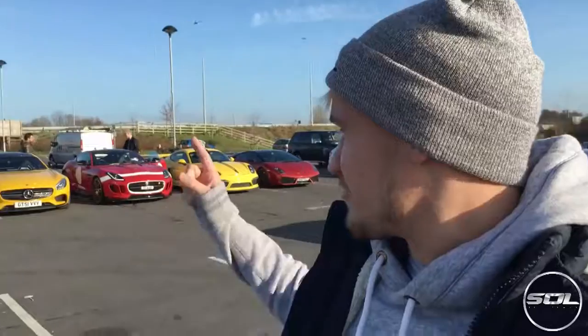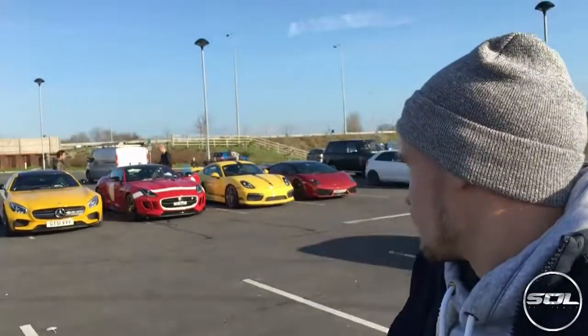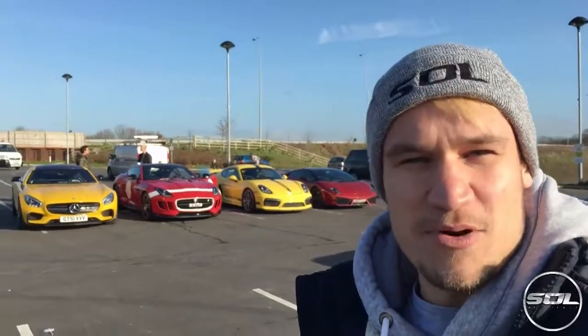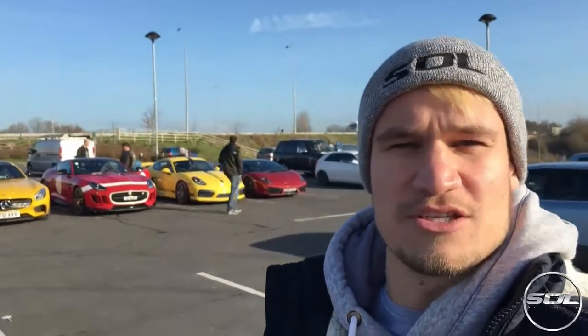Today we have got TGE in the AMG GTS Edition 1, which is actually owned by Velocity Cars — Tom is just borrowing it for the weekend. We've got Sam's F-Type Project 7 Coupe R, we've got Sam's Porsche GT4, which looks awesome in the anodized Porsche details, and then we've got my Lamborghini. So we're gonna drive in convoy to Romans International, a supercar dealership based in Surrey.